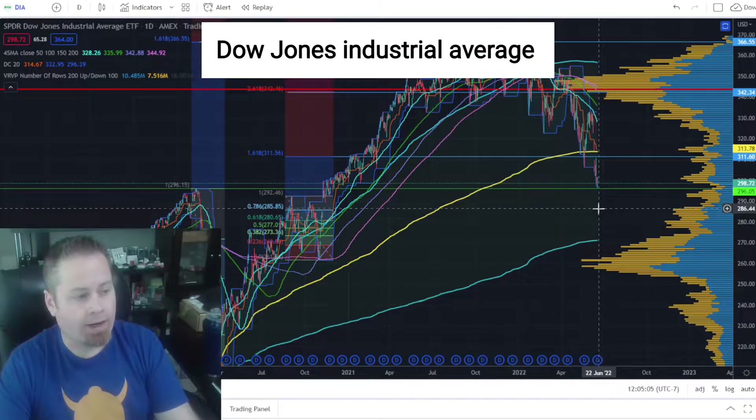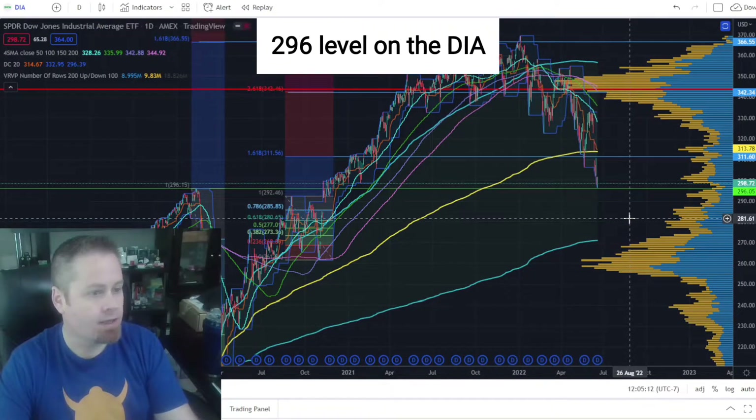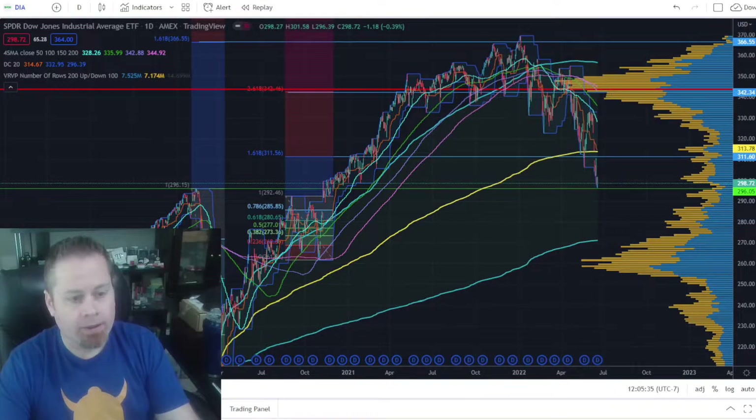Taking a look at the Dow Jones Industrial Average, we're actually at a key level of support on the industrials right around $296 on the DIA, which puts us right at the top before the COVID crash in 2020. That seems like a pretty solid level of potential support, so it wouldn't surprise me to see a possible bounce off that level. But if we break that support and fall further below $296, there could be quite a bit more selling pressure, so we want to have that $296 level as a pretty sharp stop for any trades on the Dow Jones right now.